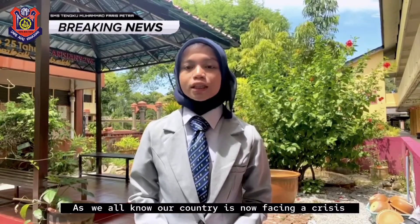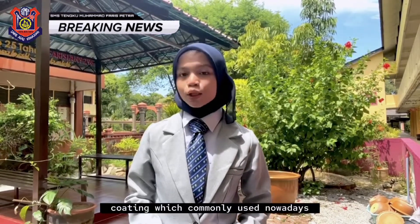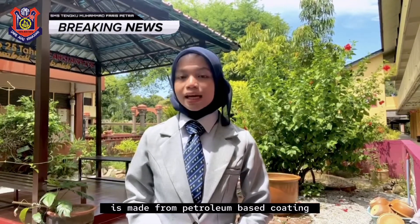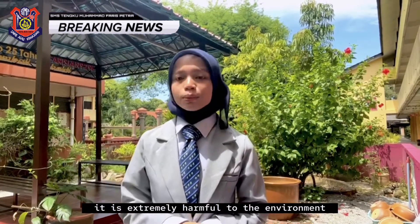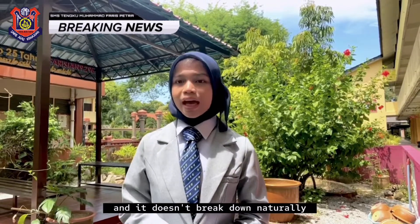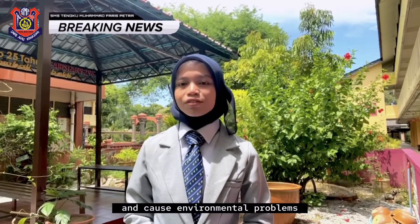As we all know, our country is now facing a crisis where we lack petroleum, since it is a non-renewable source. Coating commonly used nowadays is made from petroleum-based coating. As pretty as it seems, it has caused a huge negative impact, especially to our great Mother Earth. It is extremely harmful to the environment, as it is a non-degradable coating and it doesn't break down naturally in landfills. Non-biodegradable waste can last for centuries and cause environmental problems.